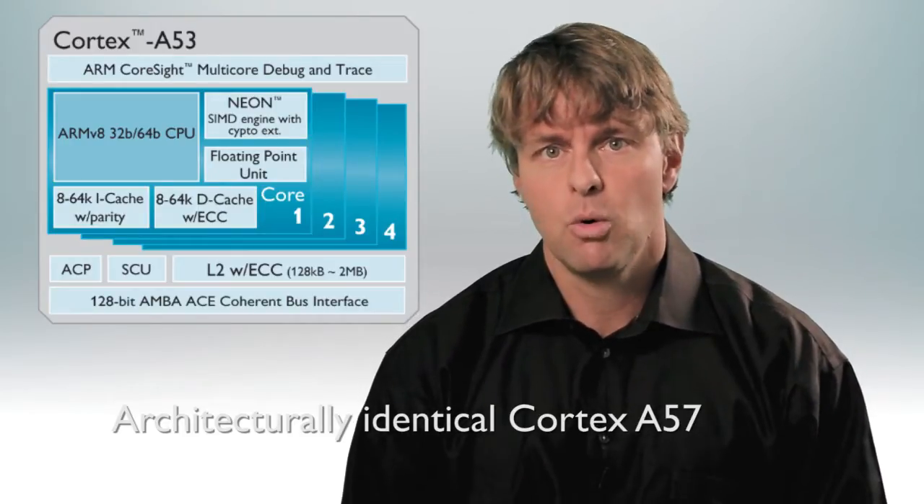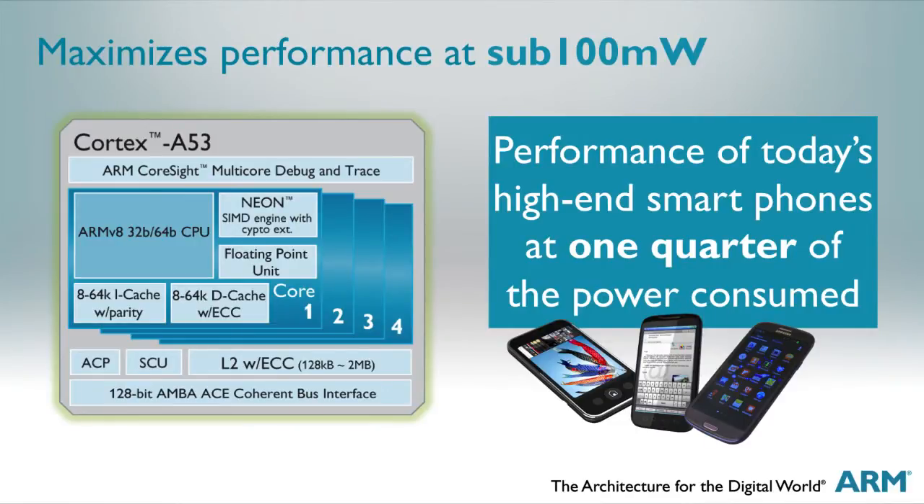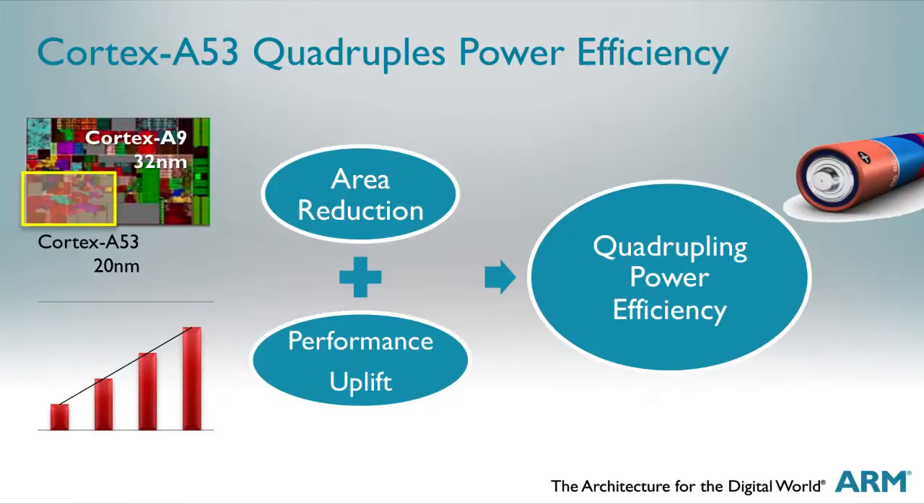The main difference is that the Cortex A53 is designed for a much tighter power budget, delivering today's full smartphone experience in less than 100 milliwatts, quadrupling the energy efficiency from where we are today.